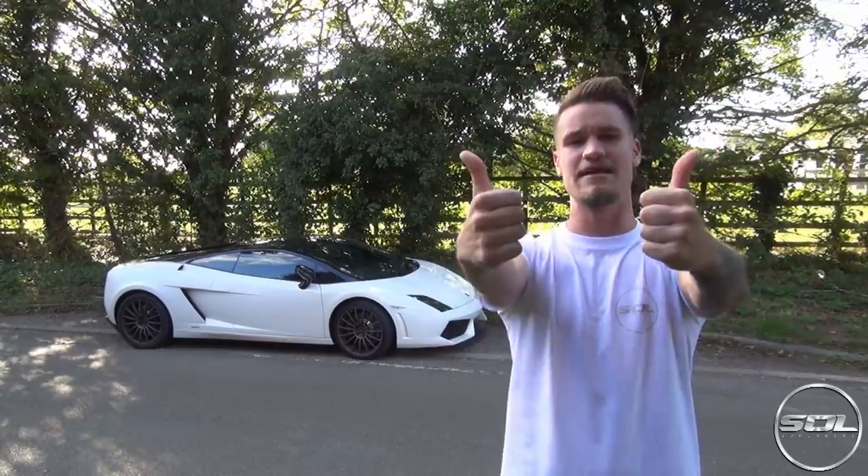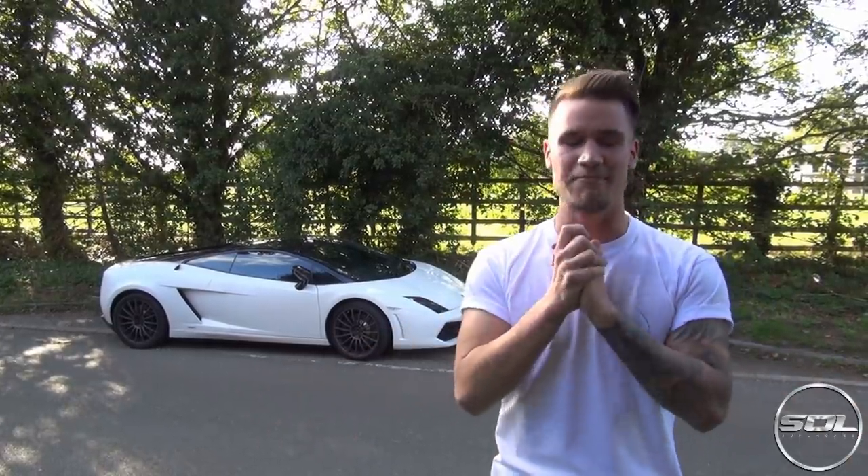Huge thanks to you guys, UNO Media. You have smashed the website. Absolutely love it. Make sure that you go and check it out.